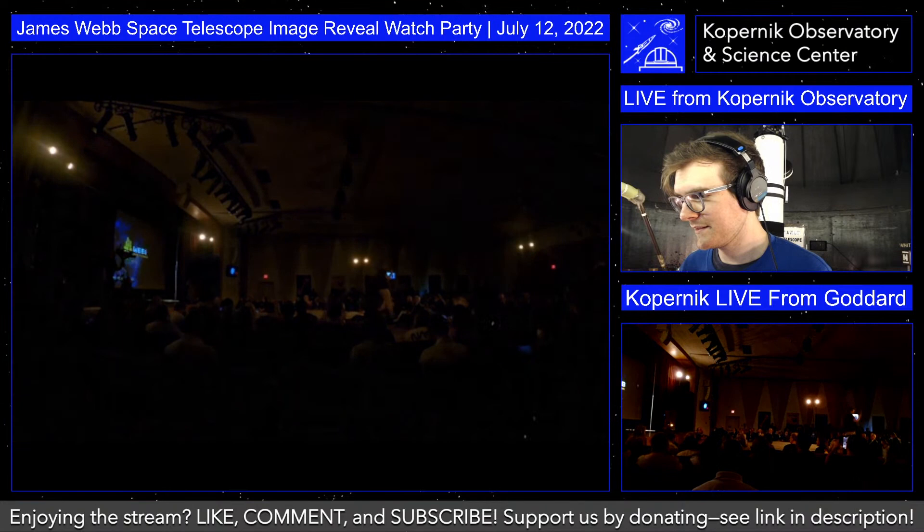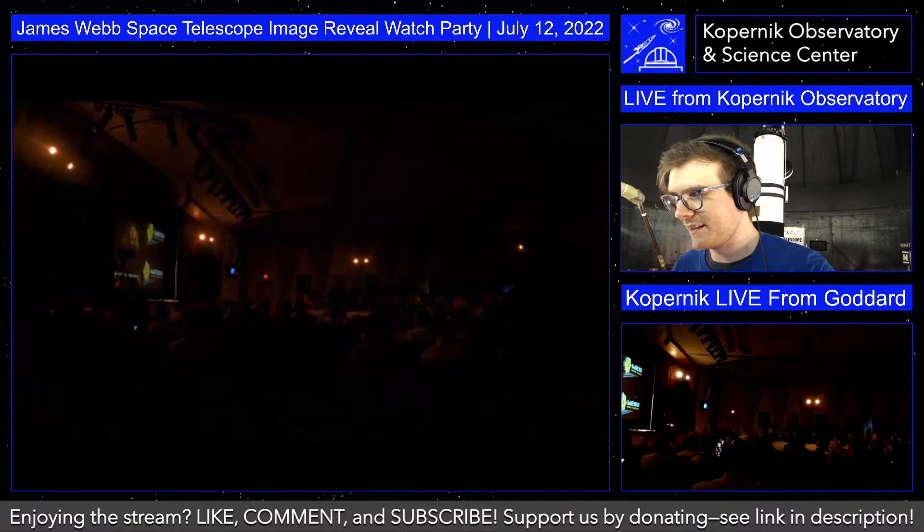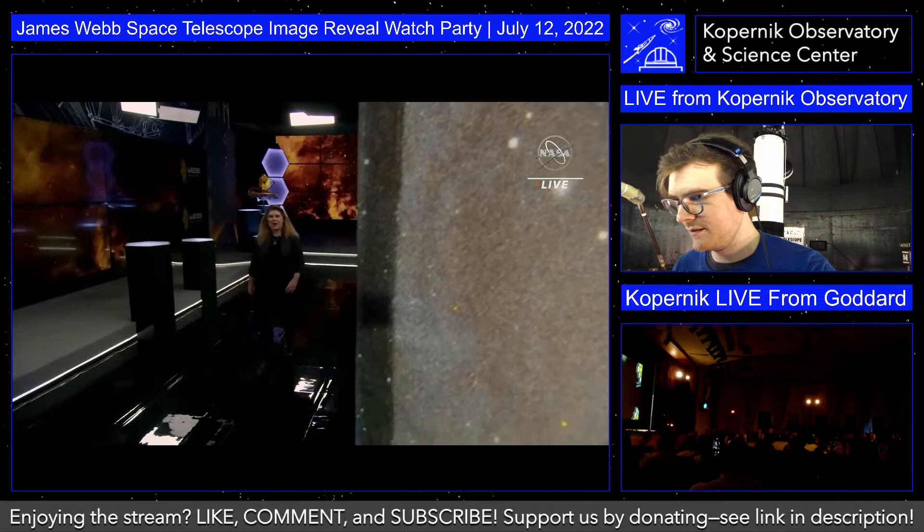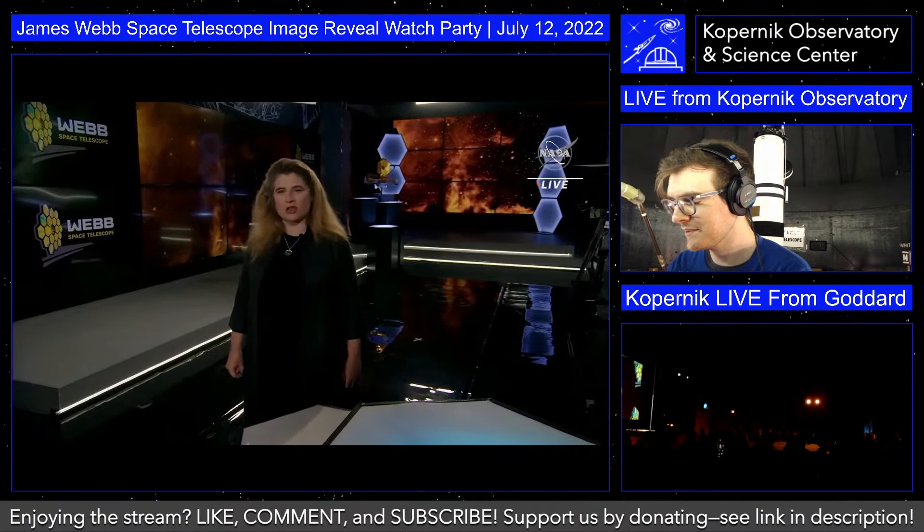Please sit back, relax, and enjoy the James Webb Space Telescope. They're getting started at the Goddard viewing space. Skywatchers, this is it. Michelle Thaler: This is the day we get the first science images back from the James Webb Space Telescope, and you've got a front row seat to the cosmos.